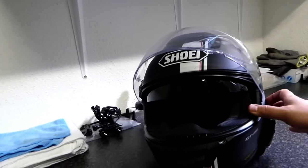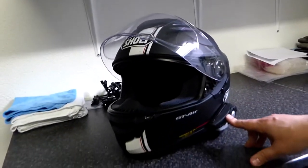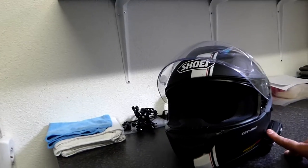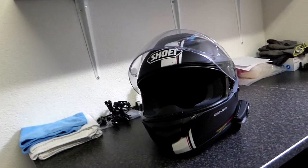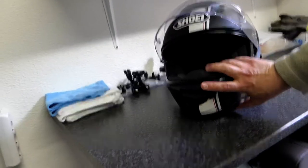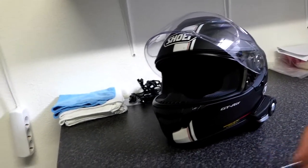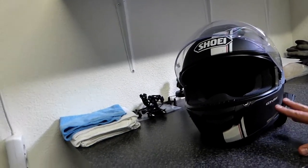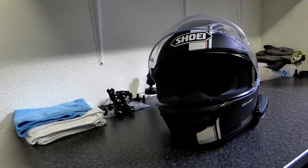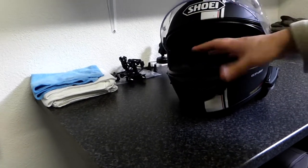It has an integrated sun visor that you can open and close. It has cutouts for speakers, and I have a Sena 20S communication system with speakers inside so you can listen to music while riding. Those are all characteristics of a touring helmet, but touring helmets are typically flip-ups. This one you cannot open — there's no moving chin bar. I personally consider full-face helmets much safer: no moving parts, nothing that can break in a crash, and you don't have the tendency to ride with the chin bar open.